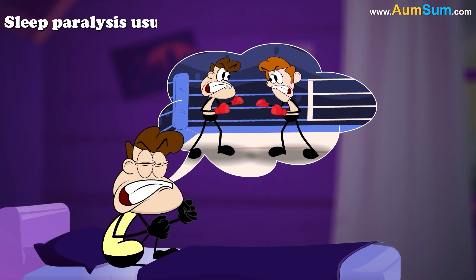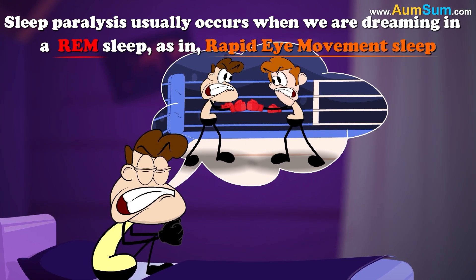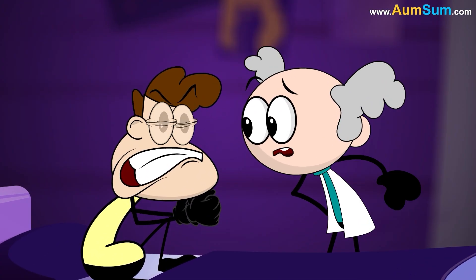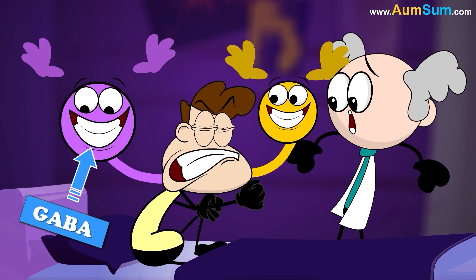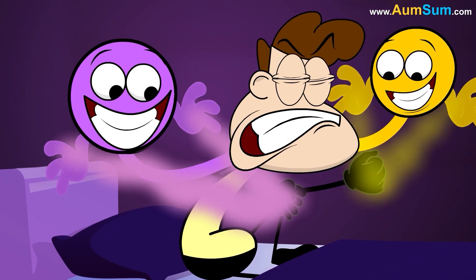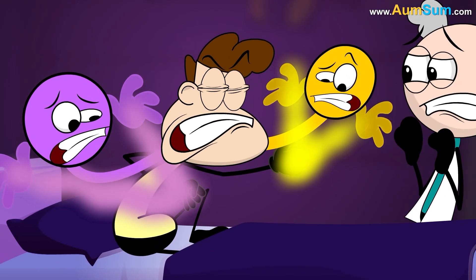Sleep paralysis usually occurs when we are dreaming in REM sleep, as in rapid eye movement sleep. Researchers suggest that when we enter REM sleep, two chemicals — GABA and glycine — switch off the activity of our cells. This is done to stop us from enacting our dreams and getting hurt.